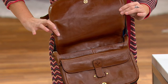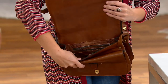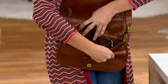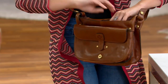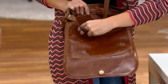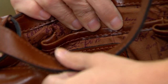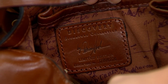When you open up the bag, you see you have a large compartment, and there's a label on one of the pockets that says Discovery Signature Collection. It has a serial number, because these bags are actually traded and collected online, so it becomes a bag that is really valuable over time.